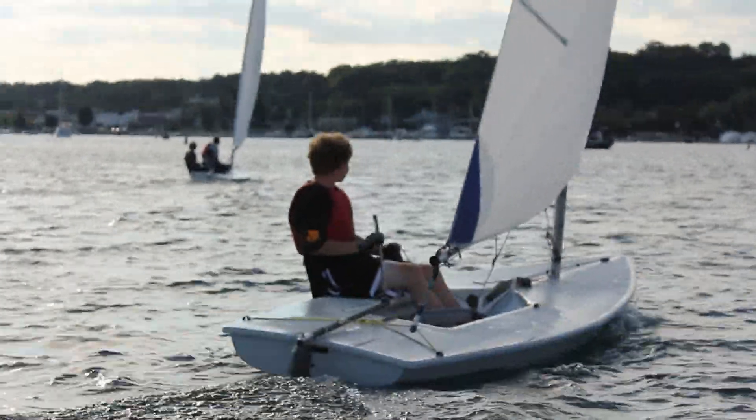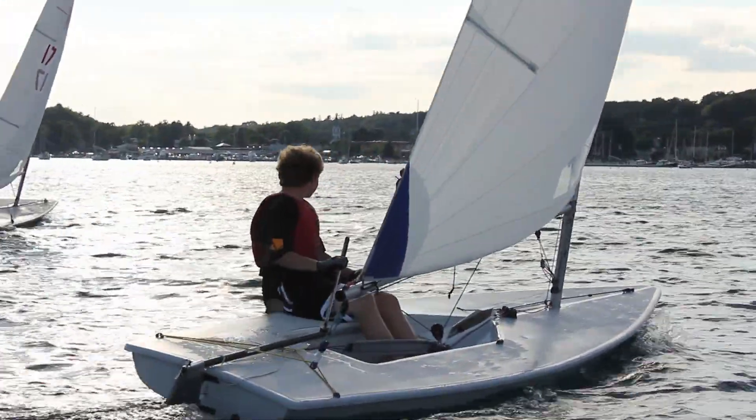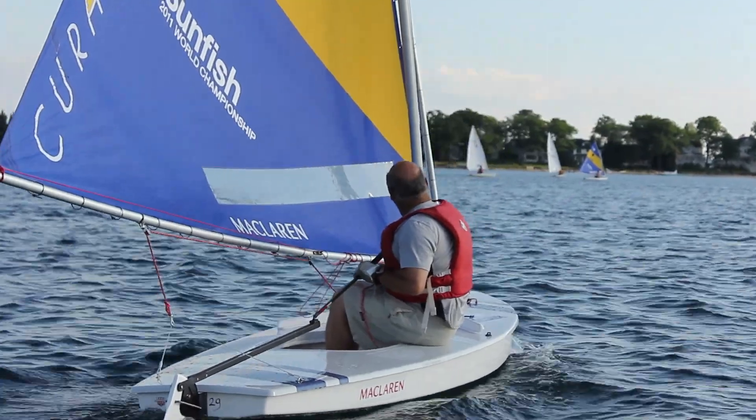The weather is fantastic, the water is fantastic, tonight the wind is fantastic. We're having a great time and we want to see everyone come down to the water and have some fun.